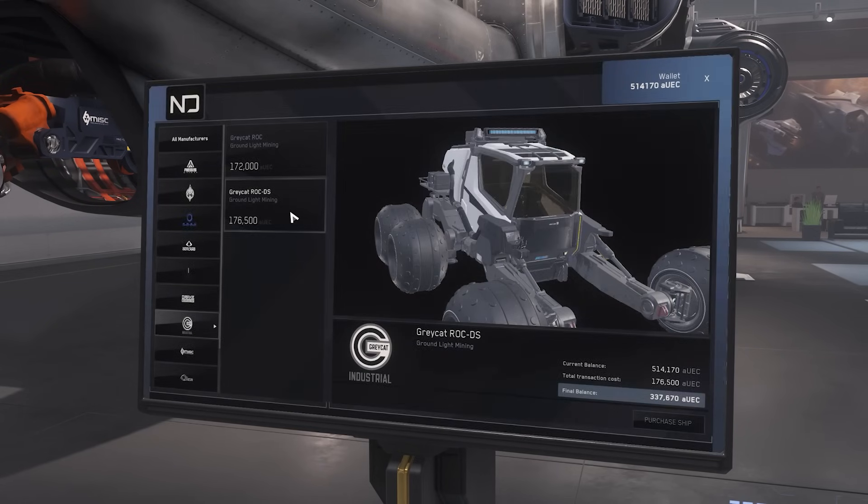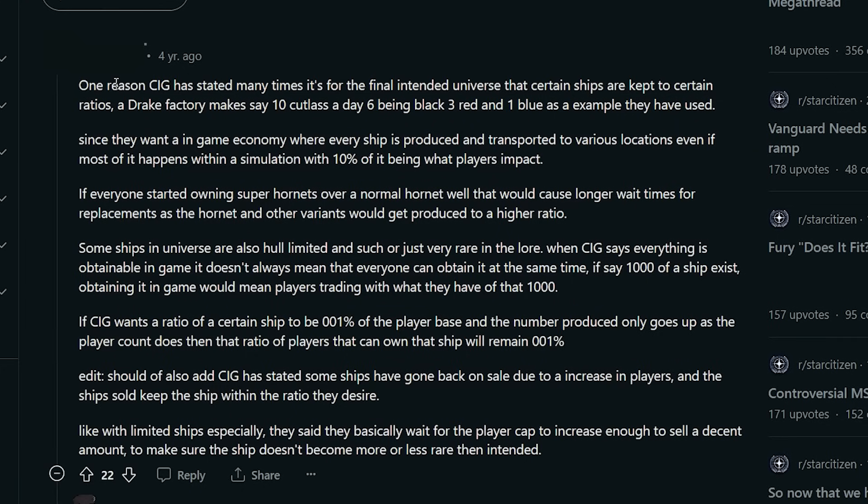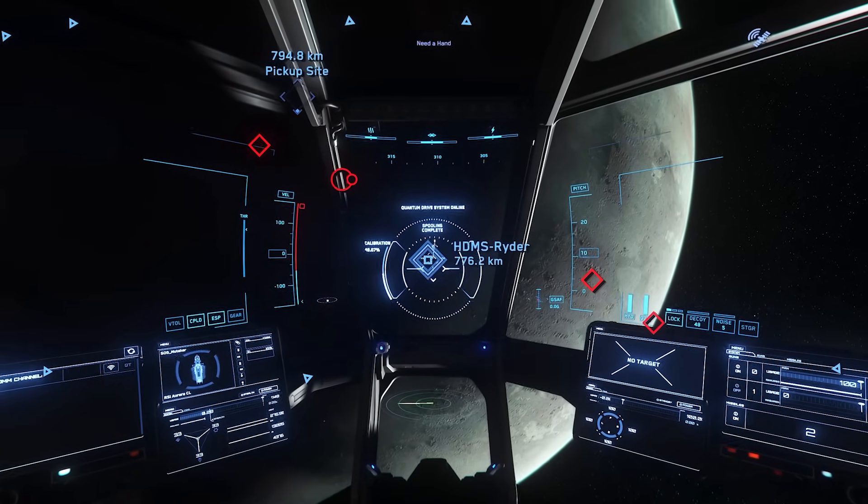One thing I wanted to add on top of the limited ships: CIG says they want to have a ratio of smaller ships to larger ships — so obviously not everyone should have a capital class ship on launch day. But honestly I don't really see this as a logical point.